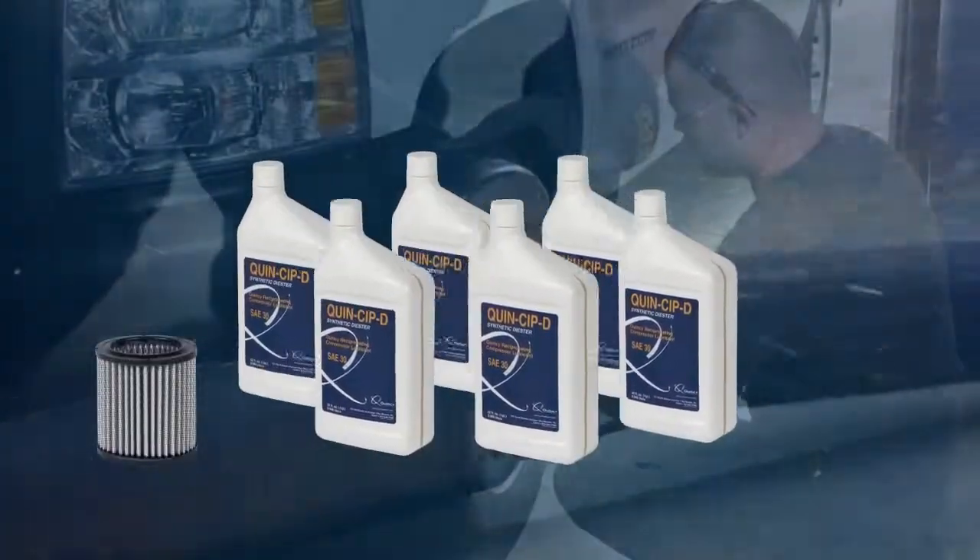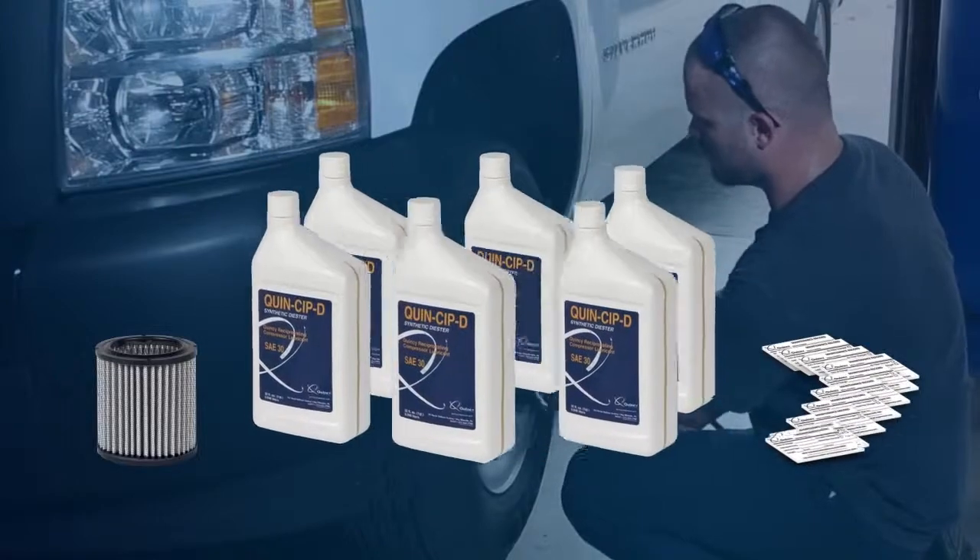1 high-grade polyester air filter element, and 10 maintenance stickers.